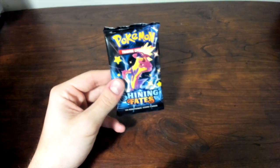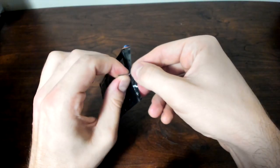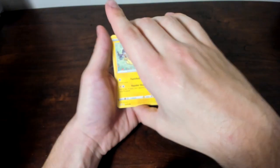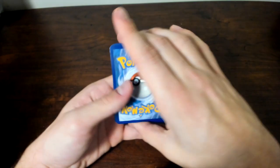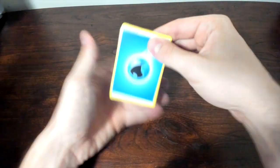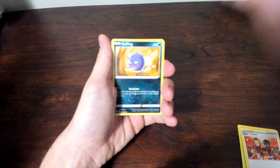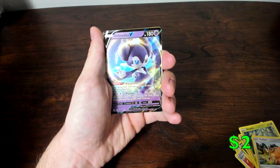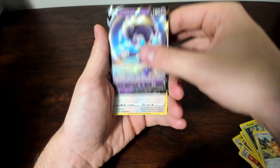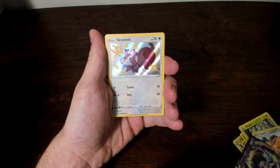On to our next pack — we have a Toxtricity on the front. We have a Morpeko on the front as well — we'll get rid of the code card. Oh, there's a gym trainer — we'll put that on the back. Cards pulled: Water Energy, Team Yell Grunt, Thwacky, Gym Trainer, Morpeko, Koffing, Gossifleur, Rowlet, Cufant, and Denvyu V as our hit. And on the end, we have a Shiny Scovillain — there we go for our third shiny hit of this ETB! Double hitter, baby!